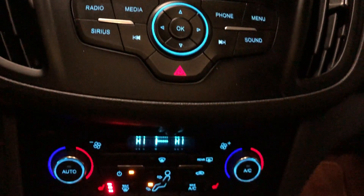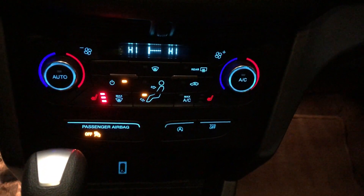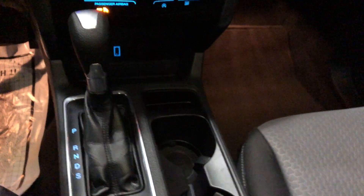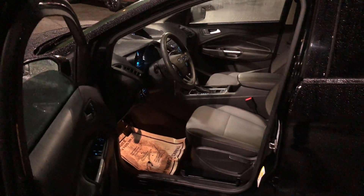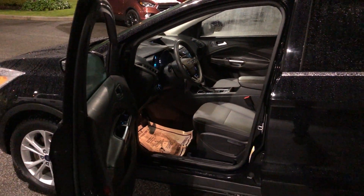It has heated front seats — a very nice, comfortable, and well-equipped Escape. You'll find it at Brown Brothers Ford Lincoln, located at 270 Southeast Marine Drive in Vancouver.